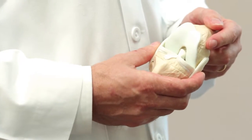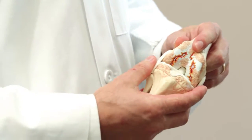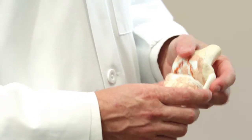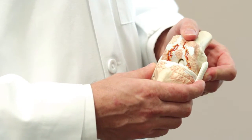Most times a partial knee replacement is performed for arthritis in one part of the knee. Arthritis is a term we hear all the time, but many people don't really know what it means. Arthritis is a condition where the cartilage in your knee wears down over time. This can happen from an injury or just wear and tear over the years. When this cushioning or cartilage wears down, the underlying bone is exposed.